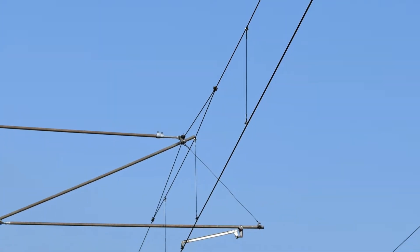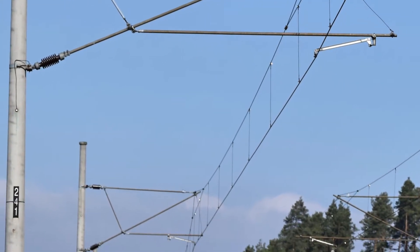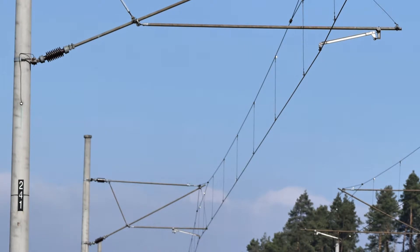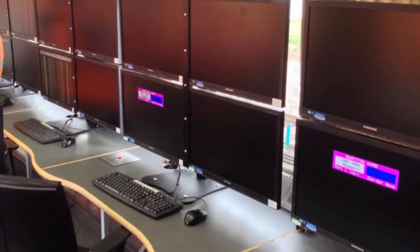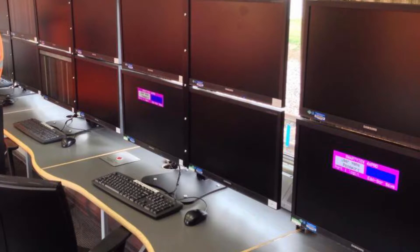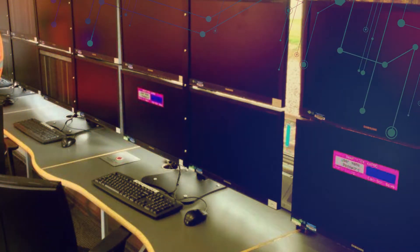As well as checking the track, Network Rail's measurement train uses video cameras to check the overhead electric wires for height, position and wear. This is something that's really important, especially with tilting trains, as they can only operate when everything is exactly right. Inside each train, there are banks of screens allowing engineers to view all of the data being measured, and banks of computers storing all of the new data, which can then be compared to data from previous runs.